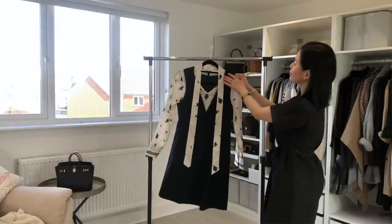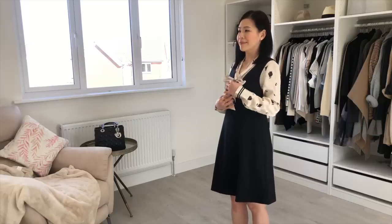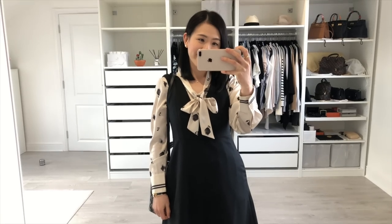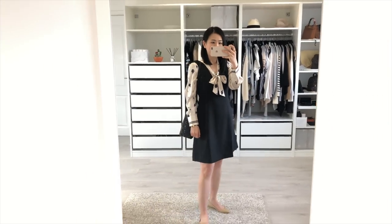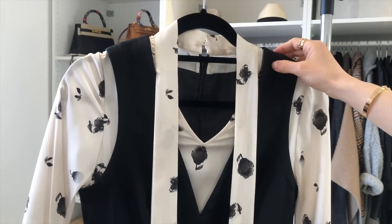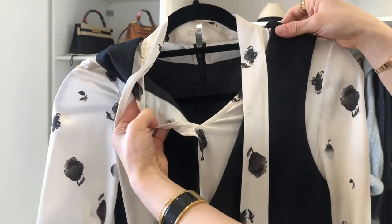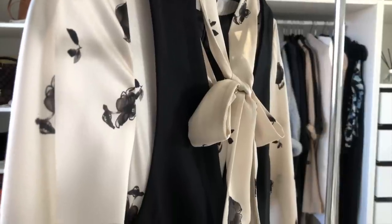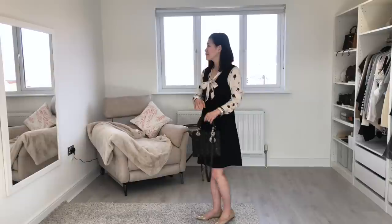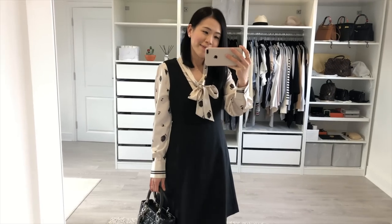Then we have a little black dress from Goelia. The photos on the website don't exactly do this dress justice because it looks so much better in person. I find the high waistline very flattering and it fits me perfectly. It might look like the dress came with a separate blouse, but it's actually a one-piece dress — the blouse is made of silk and the dress is made of wool. I often speak about how mixing different fabric materials can really bring an outfit to life, and this dress does just that. If you're in the market for a little black dress that's not so conventional, this might be a good contender.